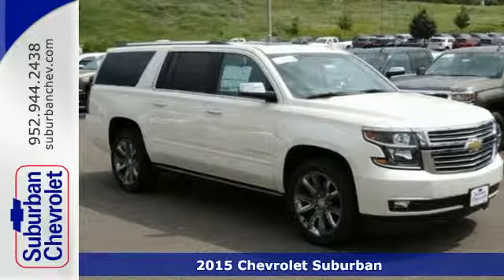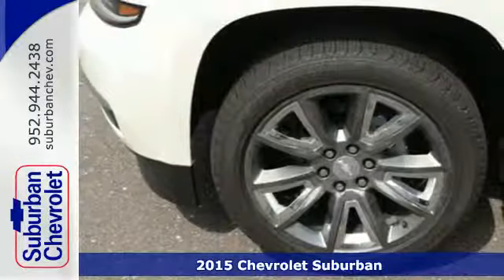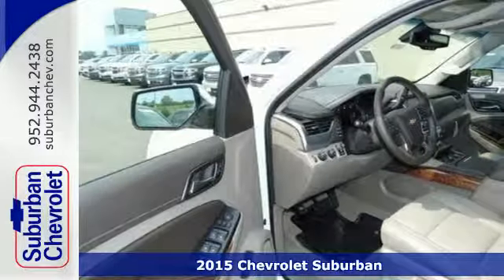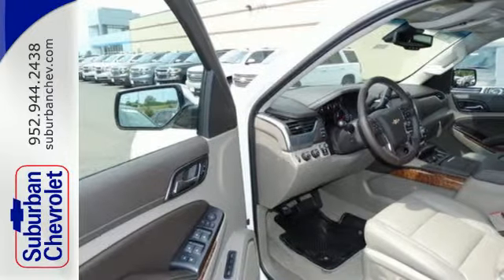It's a 2015 Chevrolet Suburban, as good to look at as it is to drive. The bold lines and strong stance of this Suburban make it both aerodynamic and more efficient.